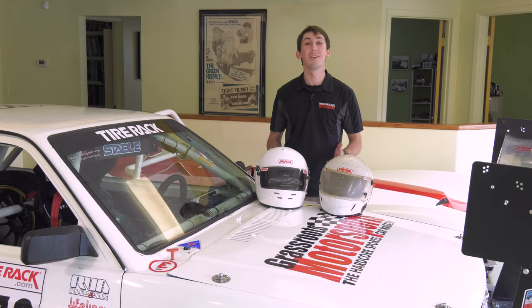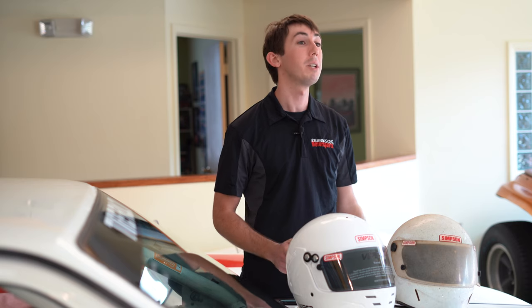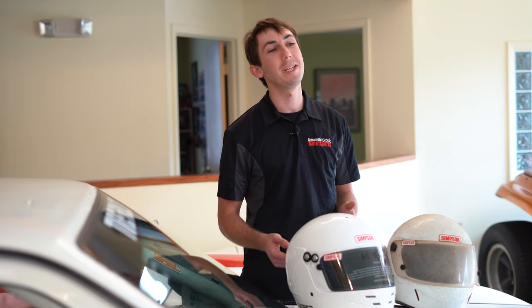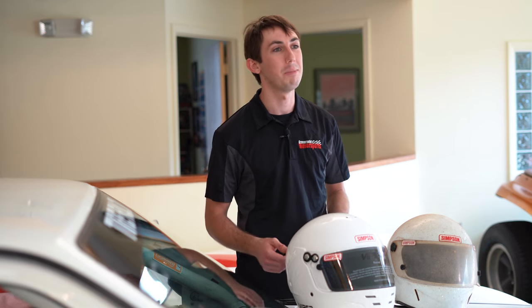Today we're going to talk about helmets because the year is 2020 and there is a new Snell standard out for motorsports, or special applications as Snell calls it. Pretty soon you're going to see a lot of SA 2020 helmets when you go to the track, and that also means that the SA 2010 standard is going to be no longer accepted by most sanctioning bodies. You're going to need an SA 2015 or 2020 helmet to compete.